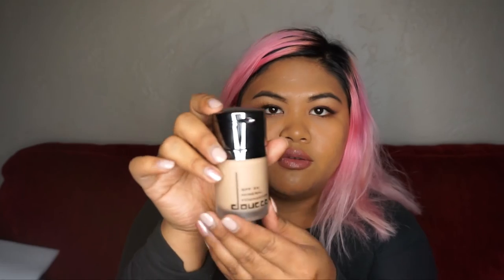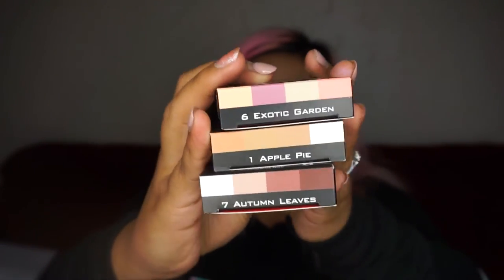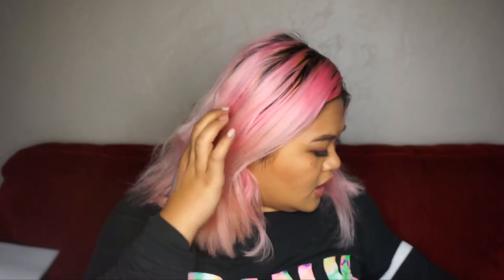I got some mineral matte lipstick by Duce in Ancient Amber. I also got a mineral foundation which has a concealer on top of it. The foundation does look way too light for me so I don't know if I'm going to use it, but I do like the packaging with foundation on the bottom and concealer on top. I also got three eyeshadow palettes: Exotic Garden, Apple Pie, and Autumn Leaves. My favorite one is Autumn Leaves. And I also got the smudge-proof eyeliner — the very first time I tried it was from an Ipsy glam bag and it's amazing. You guys need to try this.